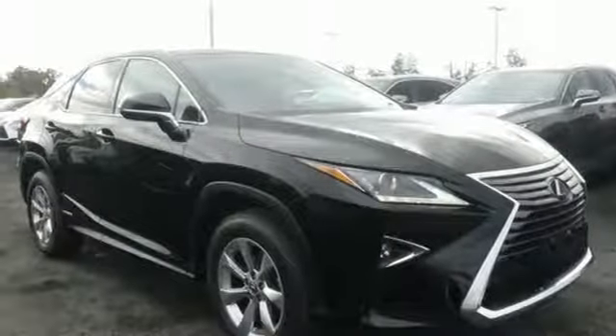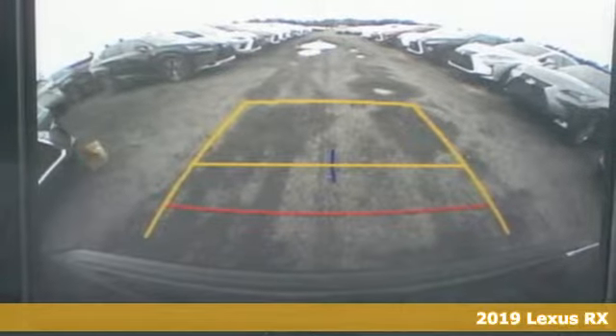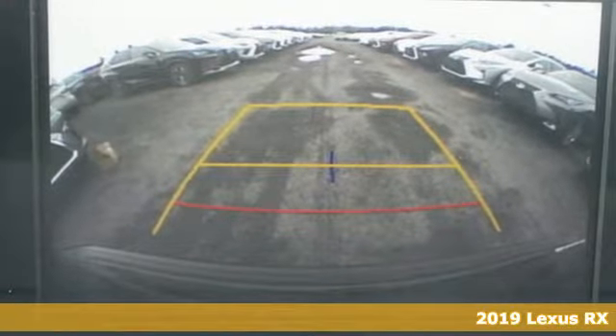It's a new 2019 Lexus RX. Luxury awaits in every Lexus. Plus, it offers an exciting list of features.